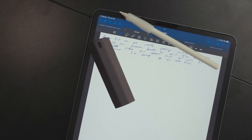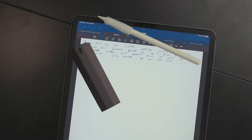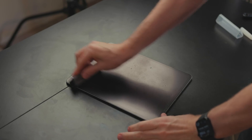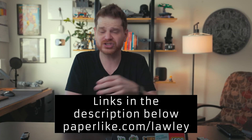There's also a bundle now: you can get the Paperlike screen protector, the Paperlike screen cleaner, and the pencil grips together — a really nice combo. I especially like the screen cleaner; it keeps your Paperlike looking fresh and makes it last longer. My thanks to Paperlike for sponsoring this video and the channel.